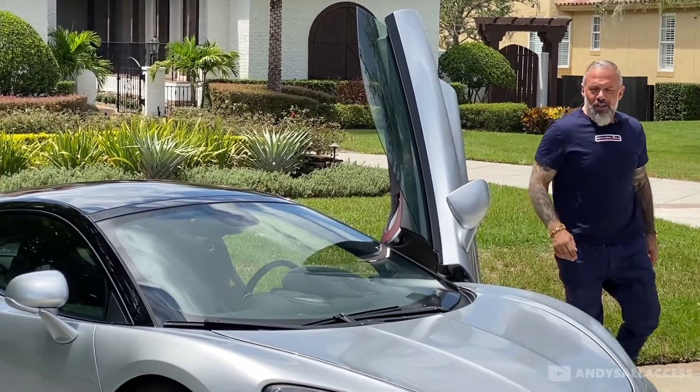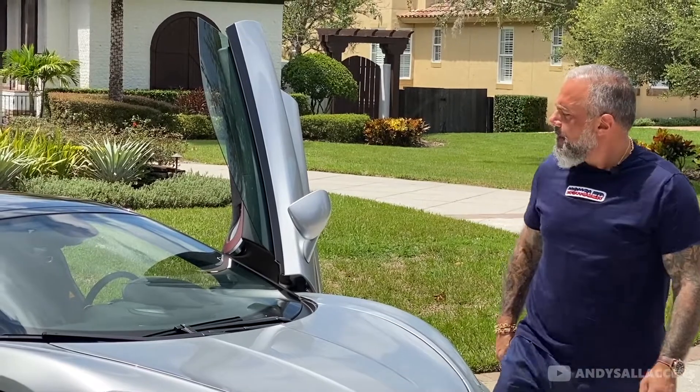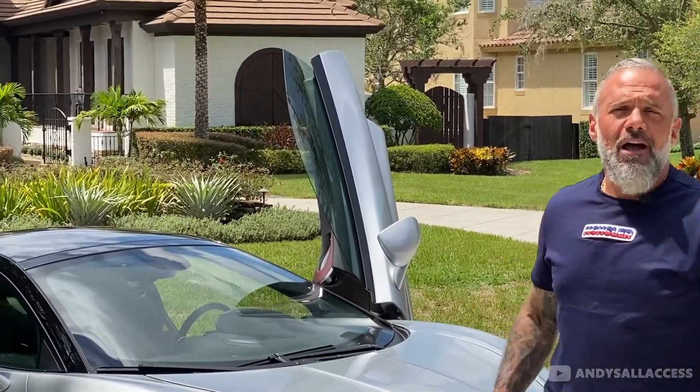This is a 2020 McLaren GT that Dimit McLaren was nice enough to let us borrow. We're going to compare this to my 2018 McLaren 720S and see the differences and some of the similarities.